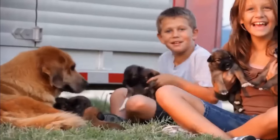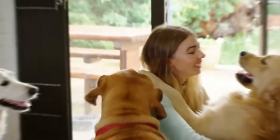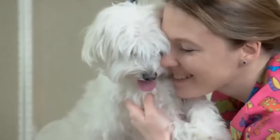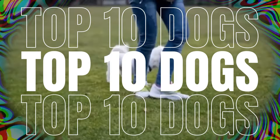A dog is the only thing on earth that loves you more than he loves himself. These words from American humorist Henry Wheeler Shaw show why dogs are regarded as man's best friend. Dogs know how to love unconditionally. They are also extremely social, loyal, watchful and beautiful too. Here is the list of 10 most beautiful dog breeds.